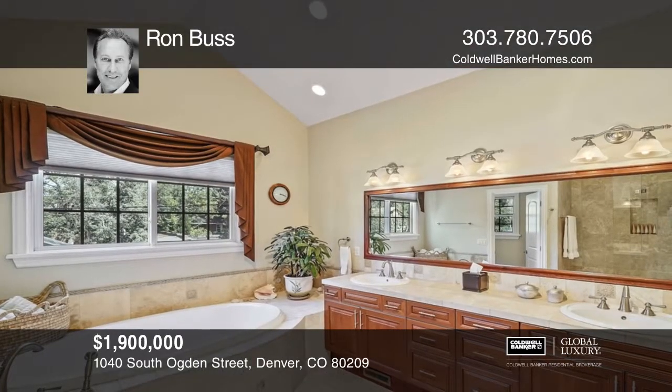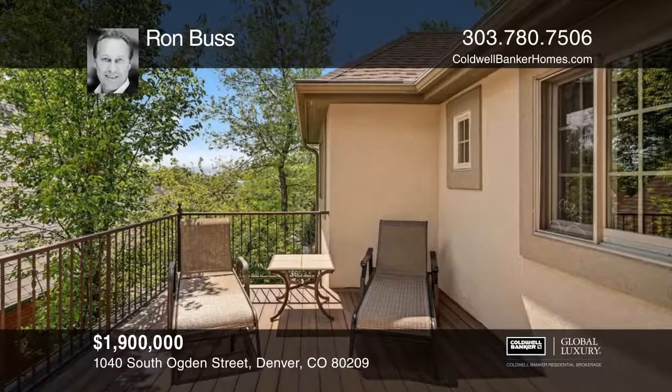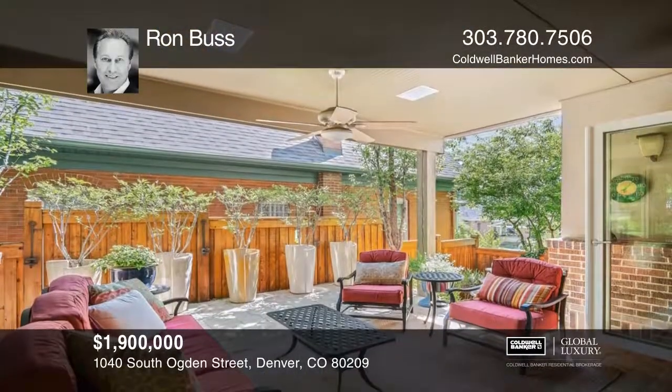Inside is a formal living and dining room. An office with built-in desks, a bedroom, and a full bath complete the main level.